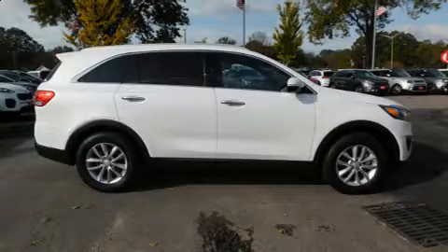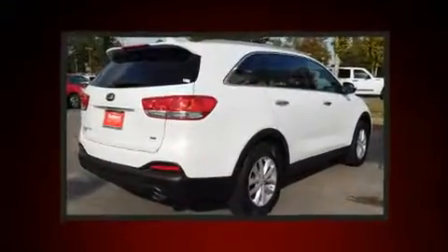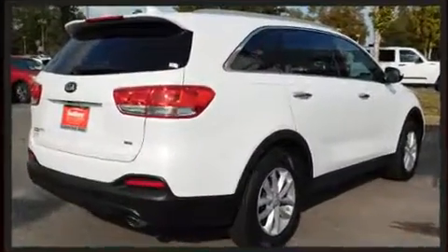Discerning drivers will appreciate the 2018 Kia Sorento. It features an automatic transmission, front-wheel drive, and a 2.4-liter four-cylinder engine.